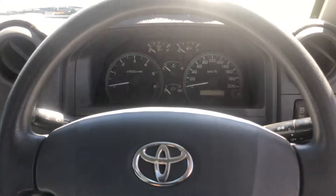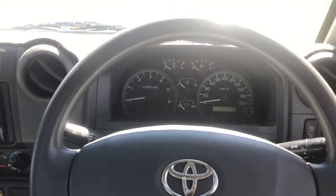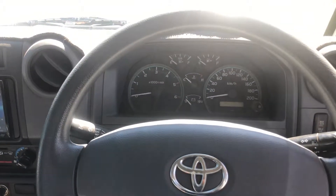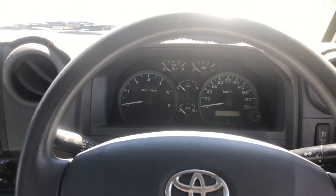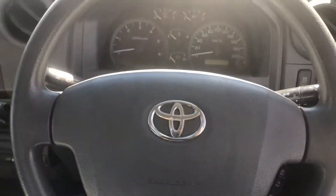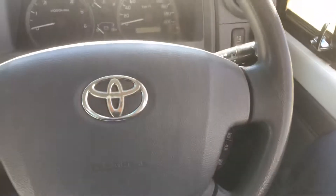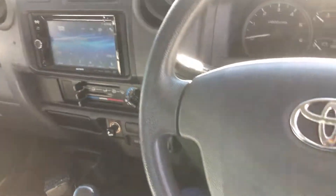Hey, it's Kyle here from Adelaide Vehicle Centre. I just thought I'd do a quick video of our Toyota Landcruiser before it goes to the detailer, or just to see the amount of interest we've had in it. So it's a 2010, it's done 292,000 Ks. It's overall in really really good condition with a couple of really good features, so I'll just touch on that on the interior. We'll start on the interior first.